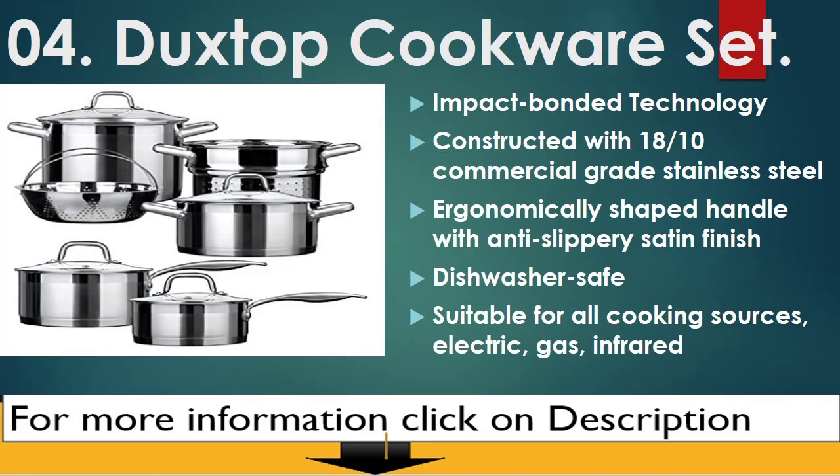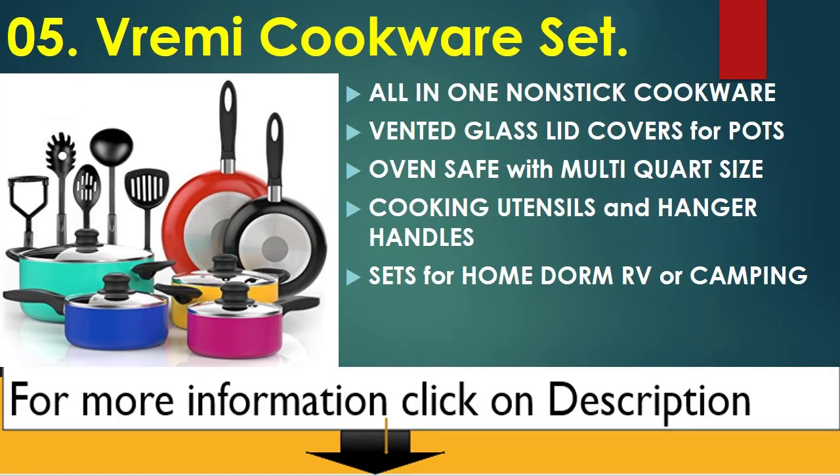Number 4: Duxtop Cookware Set. Impact bonded technology, constructed with 18/10 commercial grade stainless steel. Ergonomically shaped handle with anti-slip satin finish. Dishwasher safe. Suitable for all cooking sources: electric, gas, and infrared.